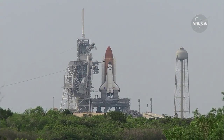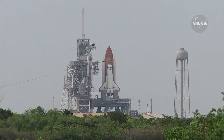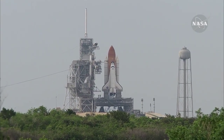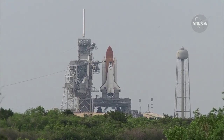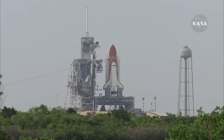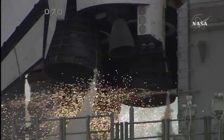Coming up on a go for auto sequence start at T-minus 31 seconds. T-minus 27 seconds and counting. Endeavour's onboard computers have primary control of all the vehicle's critical functions. T-minus 15 seconds. The sound suppression water system has been activated, protecting Endeavour and the launch pad from acoustical energy.